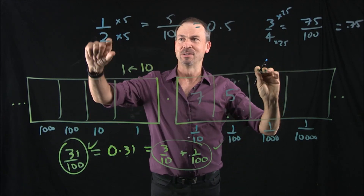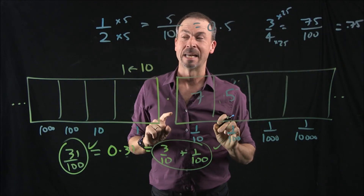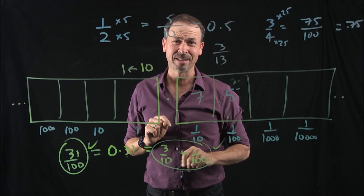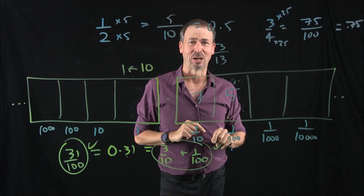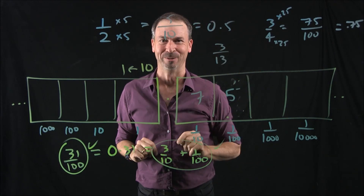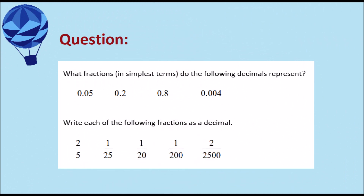Some fractions are amenable to writing as decimals, and other fractions have a feeling they're going to be a bit awkward — like three thirteenths. That seems like a topic for another lesson, but I bet there's a way to handle even those ones. They will be cool.